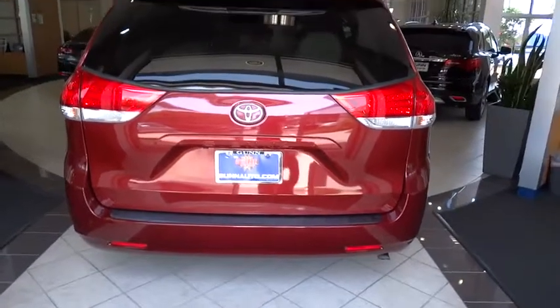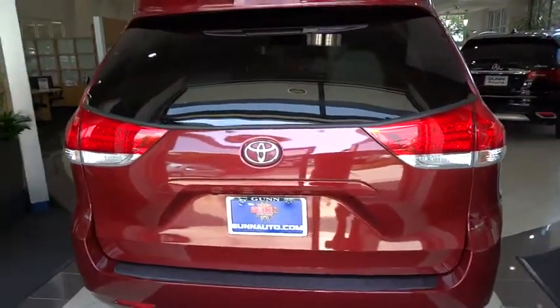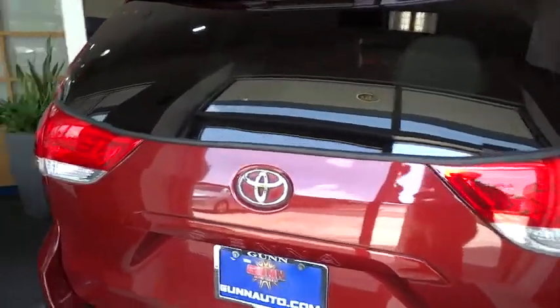This vehicle is Carfax certified, one owner, and qualifies for Carfax's buyback guarantee. Searching for a dependable vehicle that looks great too? You found it, so stop in today.